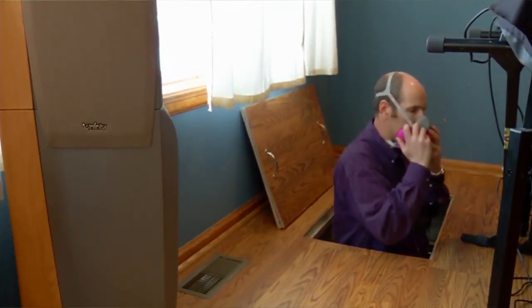All of our home inspectors are licensed to do the termite inspection. We offer a free termite inspection with every home inspection that we do. And that's a big savings for your client — at least a hundred bucks. And they're going to love you for that.